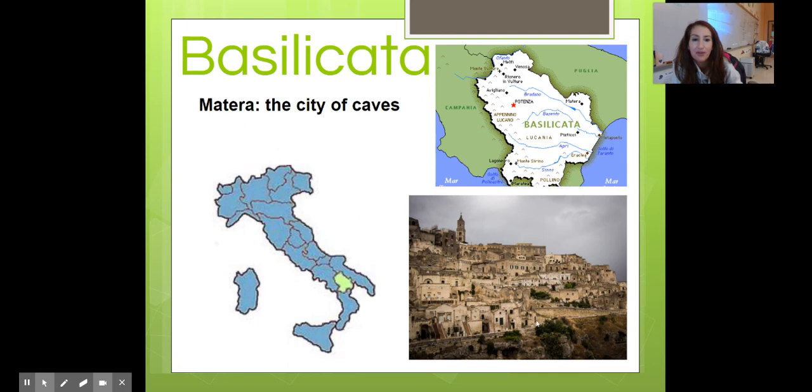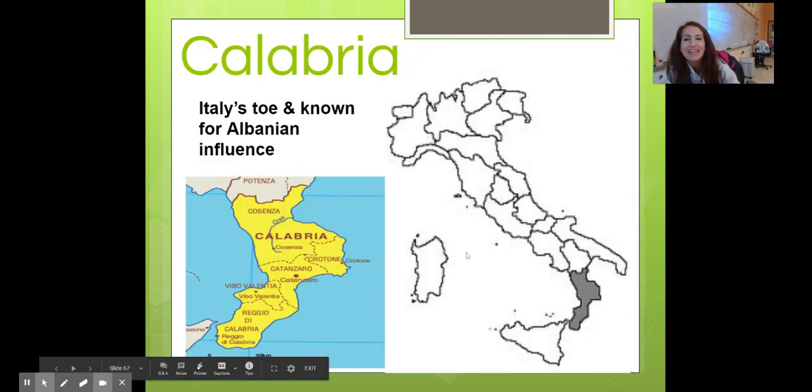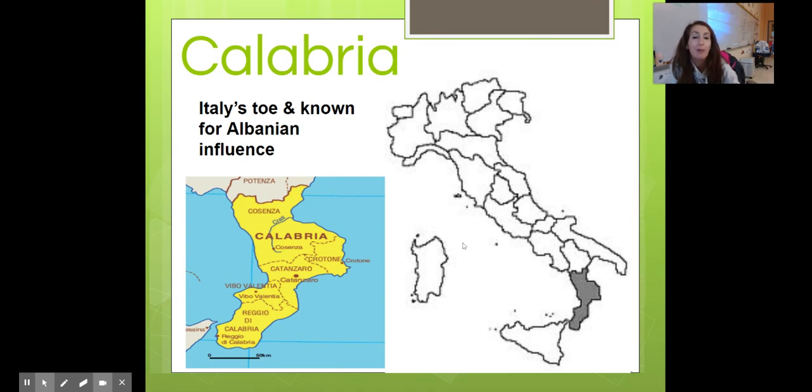Basilicata is known for the city of caves in Matera. Calabria is Italy's toe and known for the Albanian influence — Albania is a paese, a country right across the mare to the east.